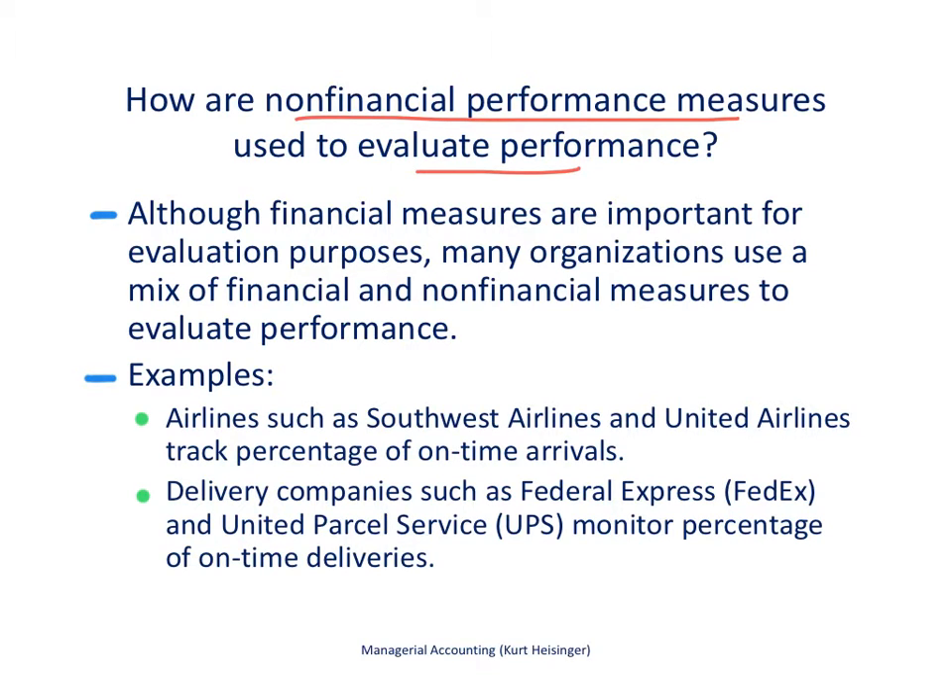Although there are many financial measures that are important in evaluating companies, and I have lots of videos out there describing different financial ratios and measures, many organizations use a mix of both financial and non-financial measures to evaluate performance. We're going to talk here about those non-financial measures that can be used to evaluate companies.